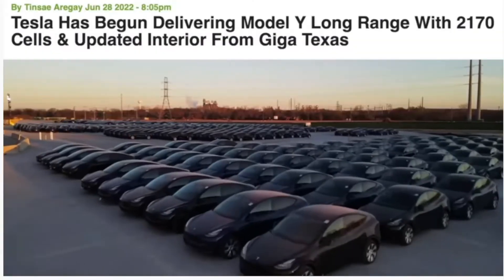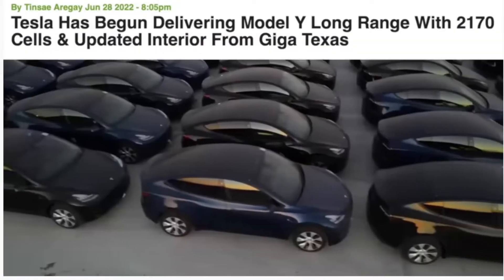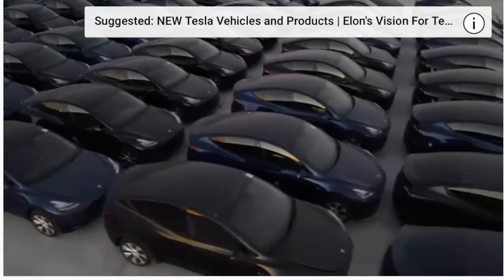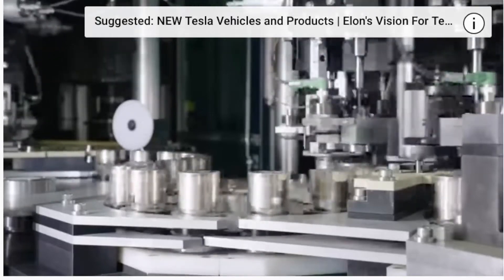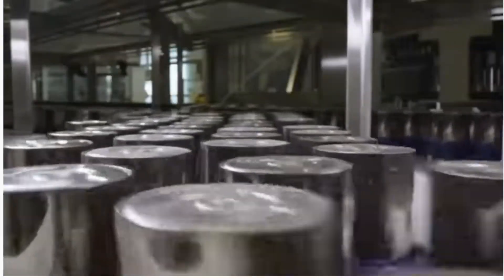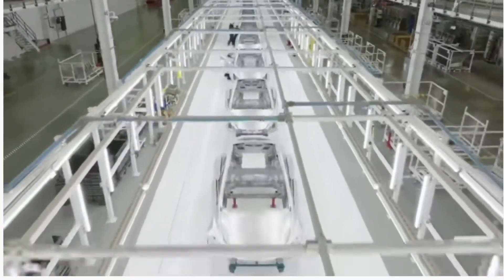That allows an input rate of 40 to 45 complete castings per hour, or 1,000 castings per day — basically 1,000 car chassis per day. Tesla has really streamlined manufacturing. They are really putting all this together, and nothing's going to slow them down.